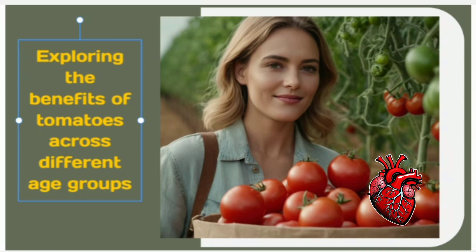Whether you're a teenager struggling with acne, a busy professional in your 30s, or a wise soul in your golden years, tomatoes have something incredible to offer you.